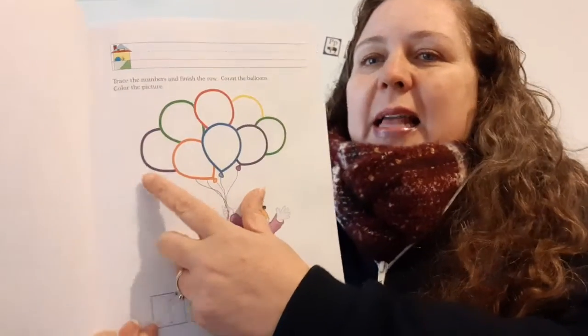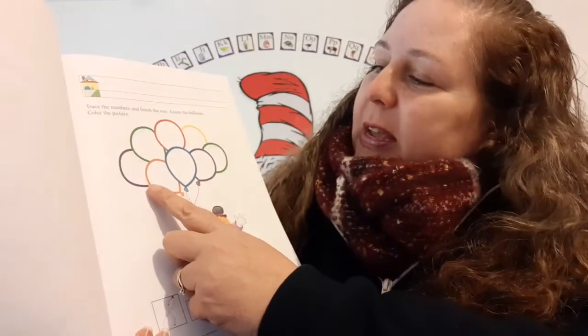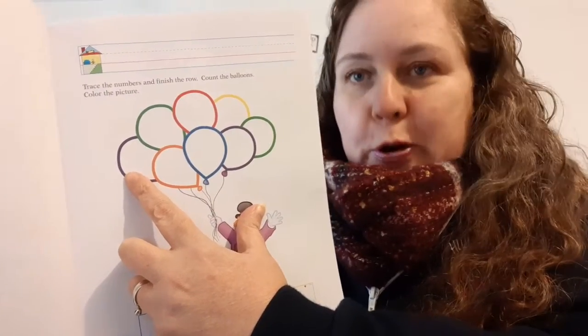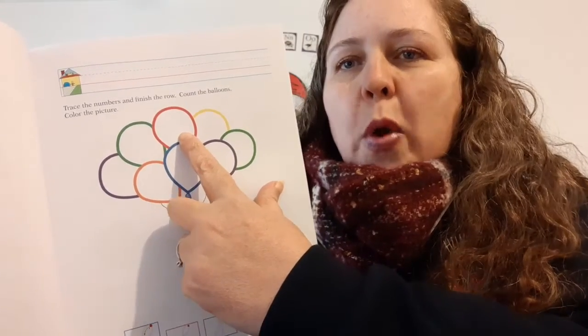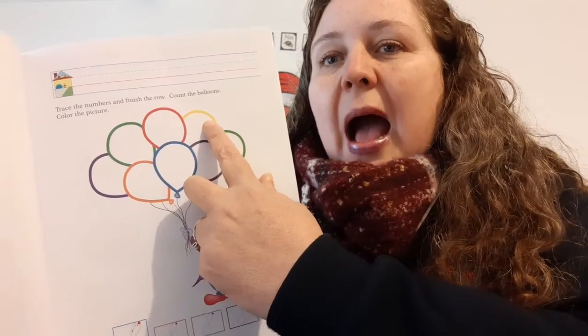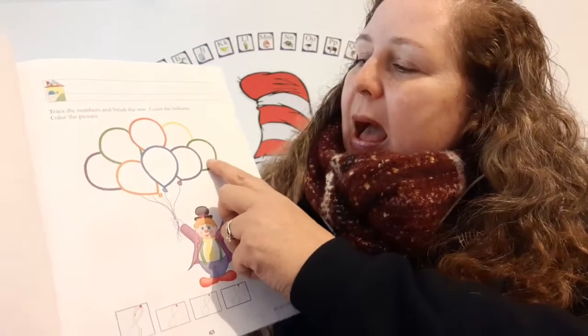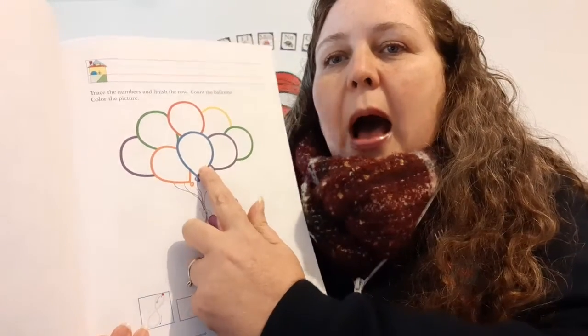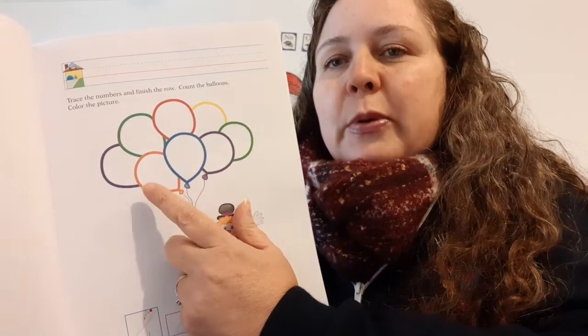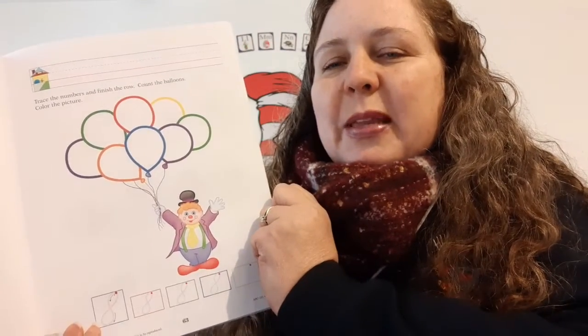Cause I'm happy, clap along if you feel like that's what you'd like to do. Okay, and then it says color the picture. It's going to be all different colored balloons. We have a purple balloon, a green balloon, a red balloon, a yellow balloon, another green balloon, a purple balloon, another purple balloon, a blue balloon, and an orange balloon. Yippee!